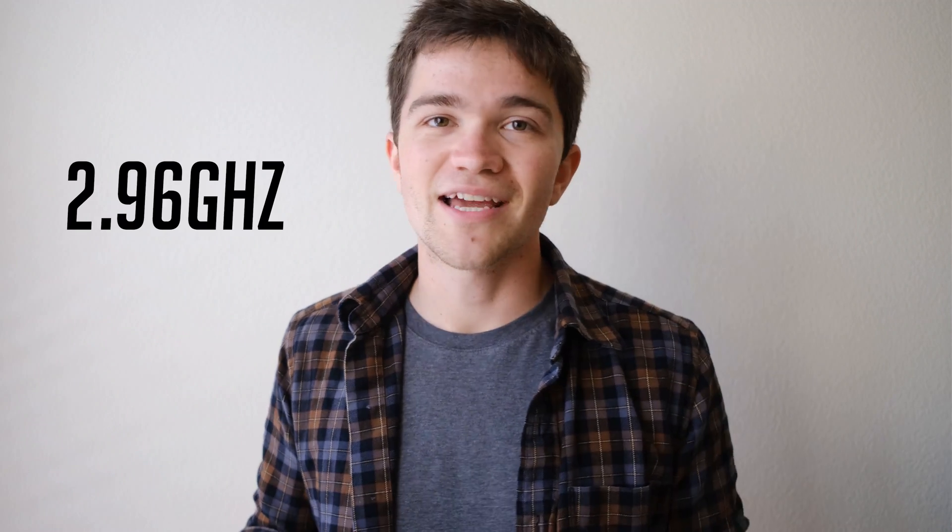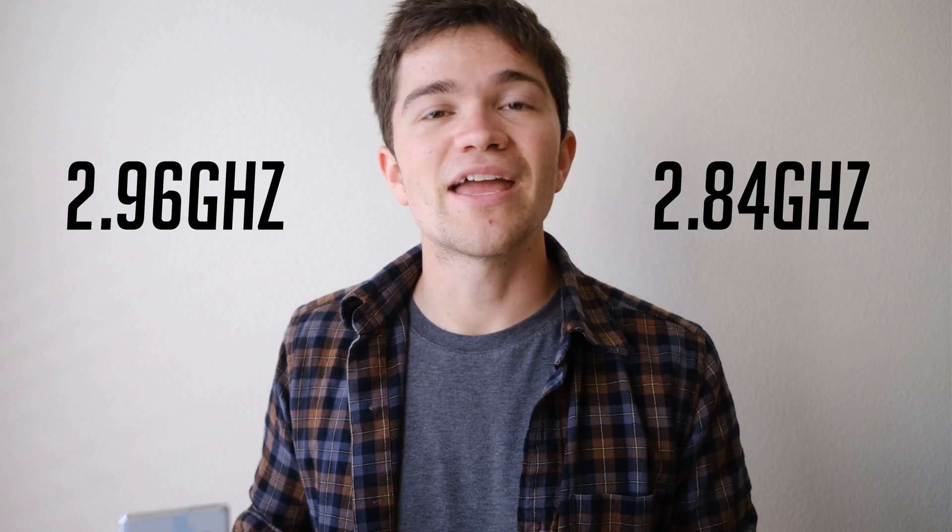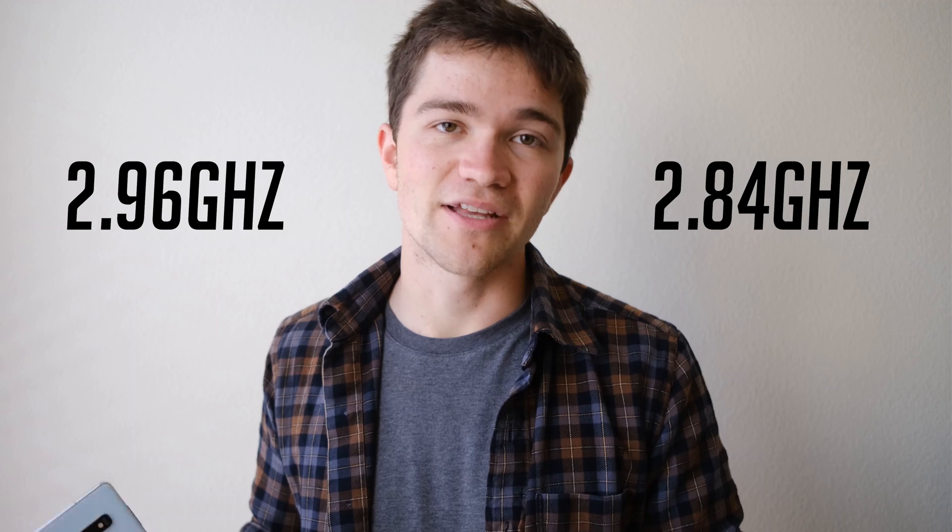The Snapdragon 855 Plus isn't exactly a new CPU — in fact, it's using pretty much the same hardware. The only difference is that it's overclocked versus the standard Snapdragon 855. It's still using the Kryo 485 CPU, but it's overclocked to 2.96 GHz instead of 2.84 GHz like we saw on the regular Snapdragon 855. This is only about a 4% improvement, so you're probably not going to see a huge speed increase.